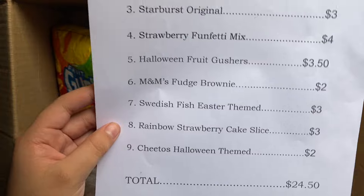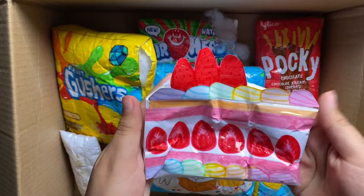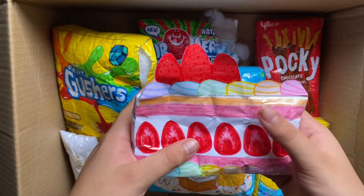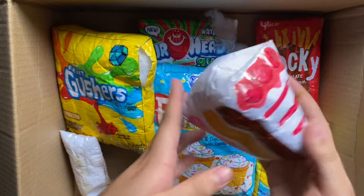Next up, she ordered the Rainbow Strawberry Cake Slice. This one is actually kind of recent and I don't want to sell it yet. So I'm just going to give her this three-layer cake, which is even better, even though it's ripped.